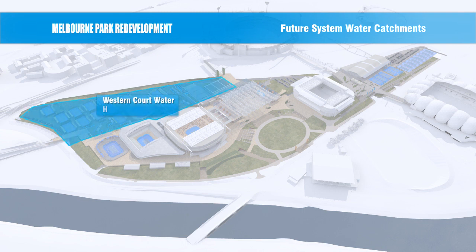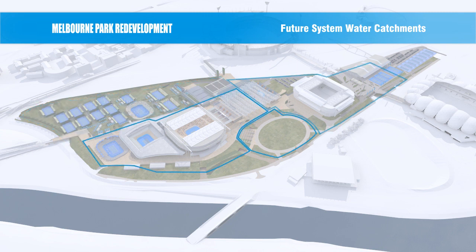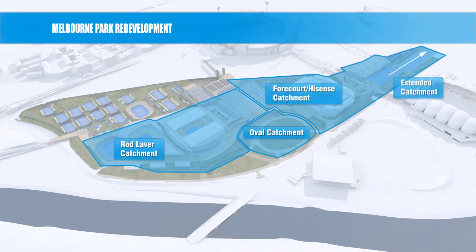Building on existing infrastructure, the system will harvest, treat and reuse around 45 megalitres of rainwater each year, meeting up to 85% of the precinct's non-potable water demand.